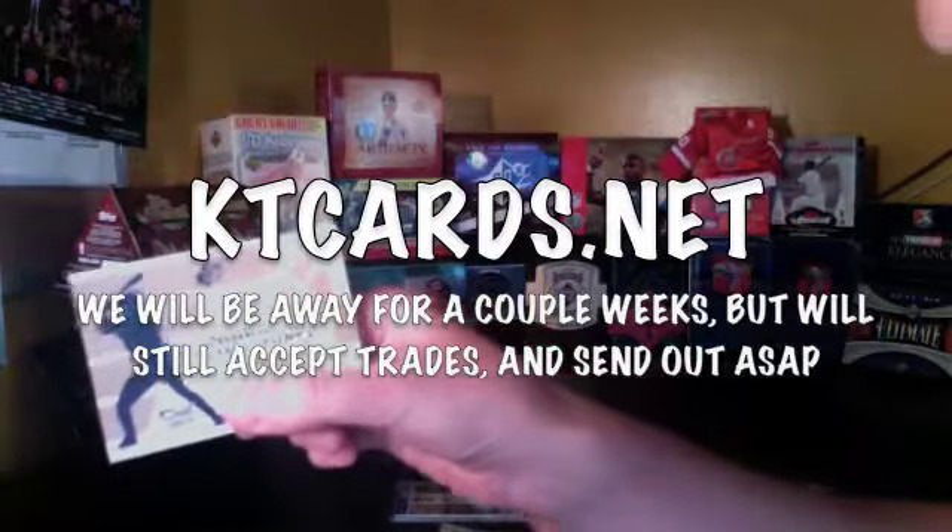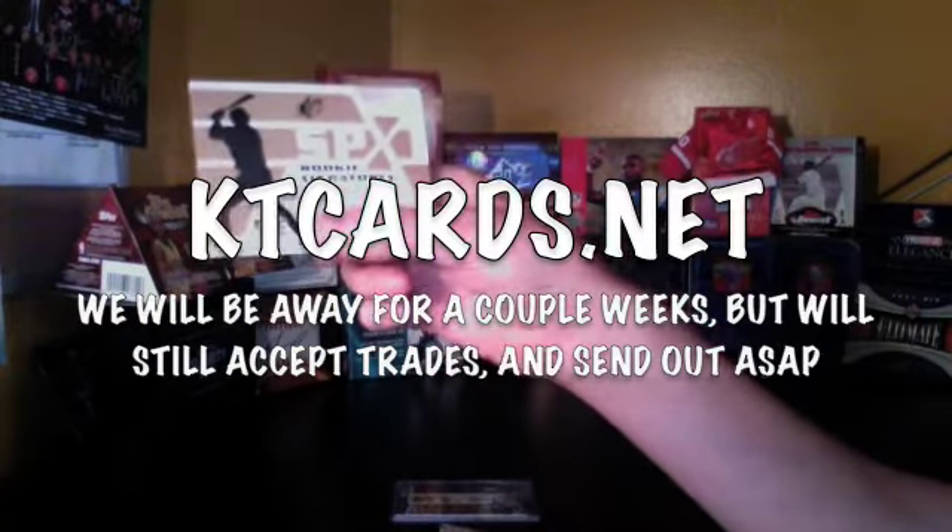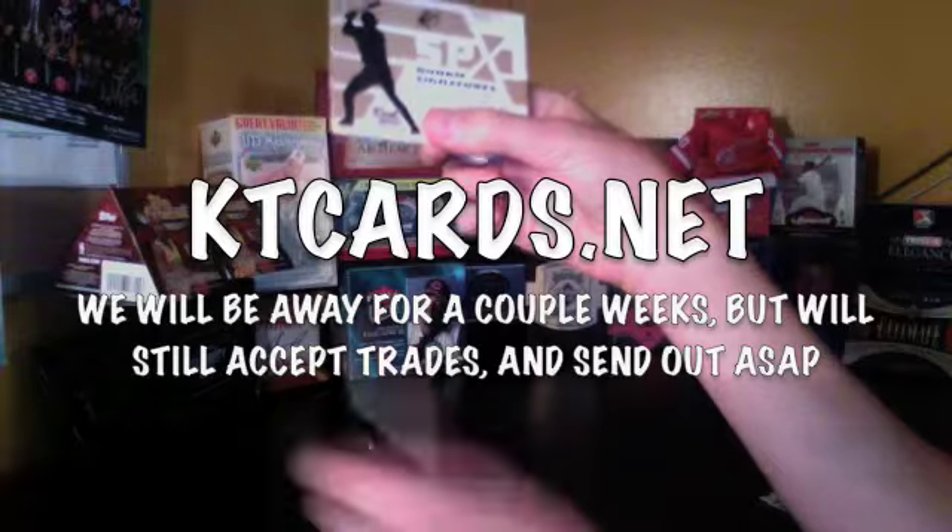Jay Bruce Rookie Signatures Mystery Redemption — pretty nice. Alright, thanks for watching, guys. Check out ktcards.net.